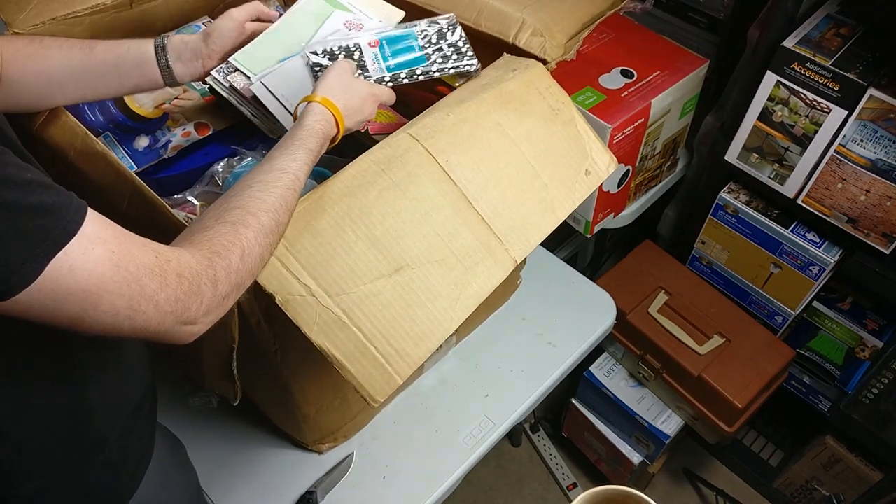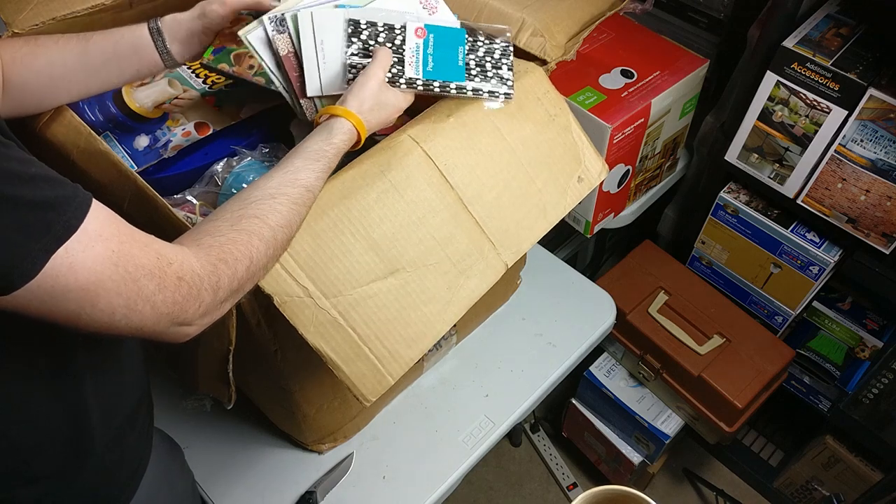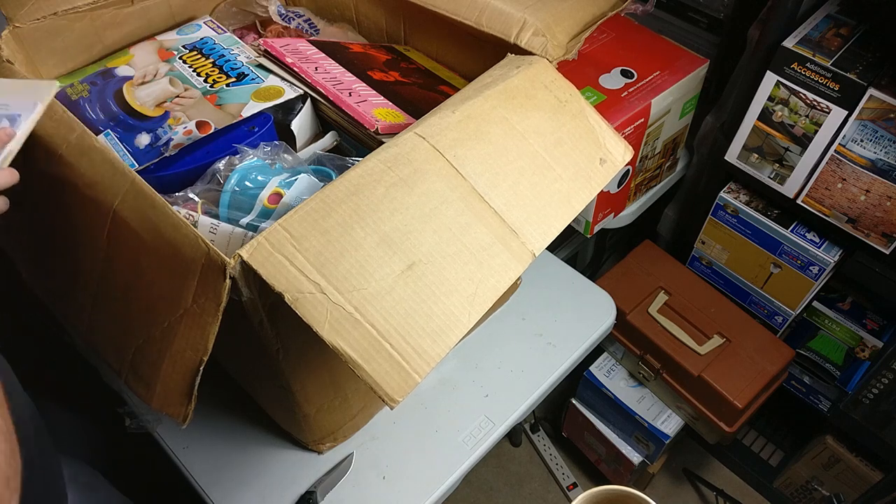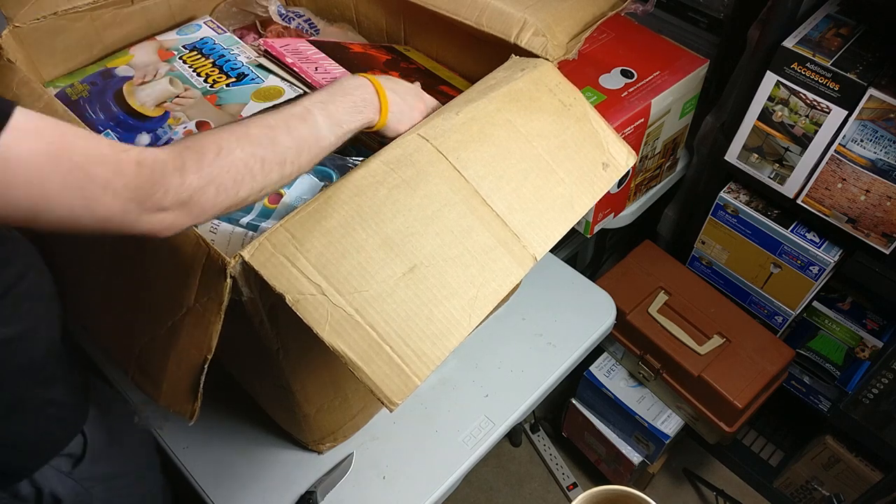We got some pencils, some notepads, a DVD — Spooky Buddies. So that kind of stuff. Let's look at these vinyls — I'm definitely not a vinyl expert.